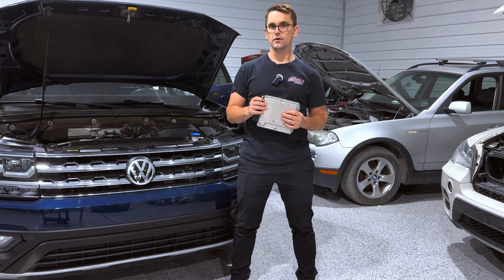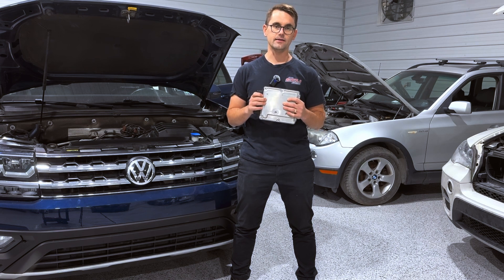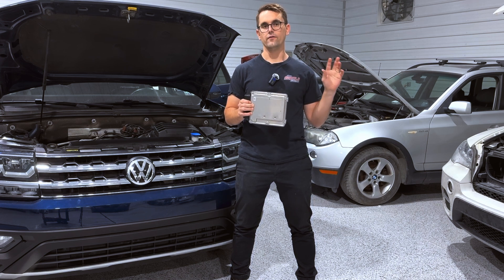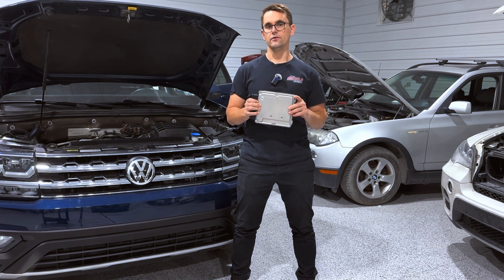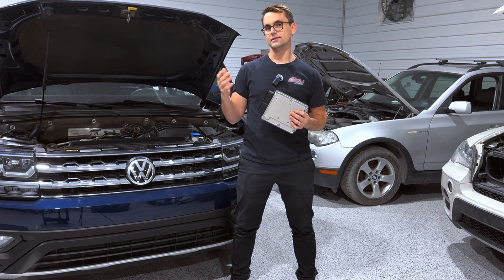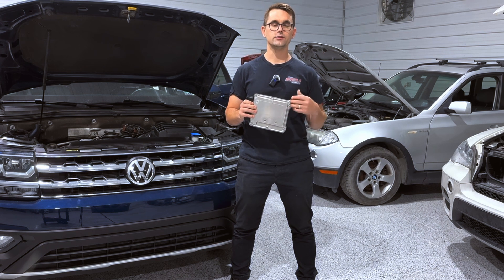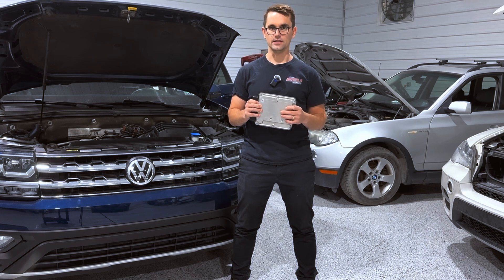For example, if you press your throttle in the vehicle, the ECU will receive that data, it will process that data and it will deliver more fueling and more timing to the engine. In response, it will receive data from the oxygen sensor to make sure that it's not providing too much fueling, as an example.